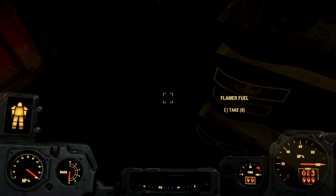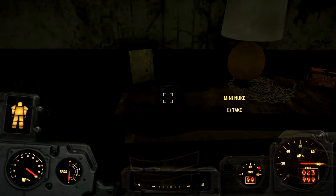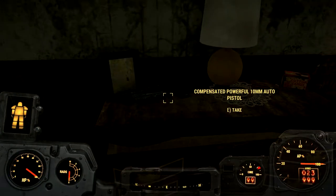50-cal, flamer fuel, plasma cartridges, pre-war money, mini nuke, compensated powerful 10mm.